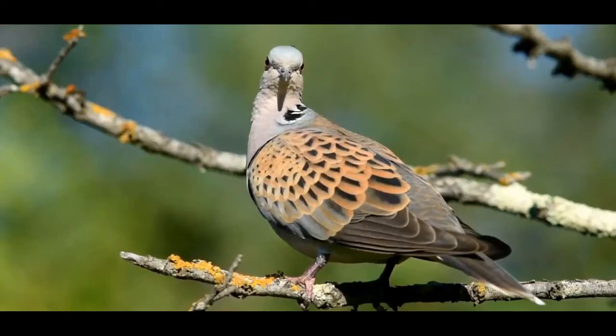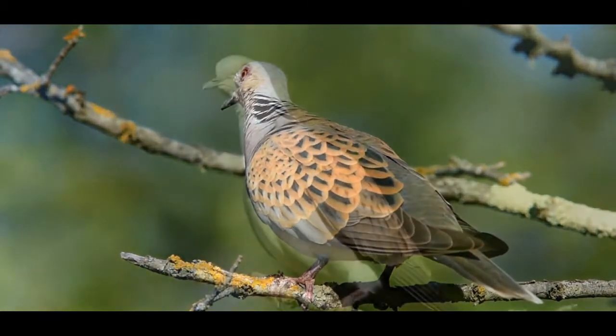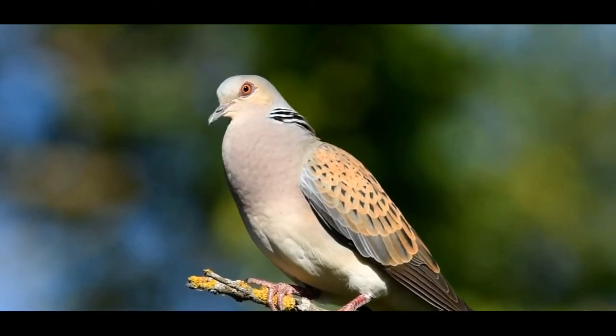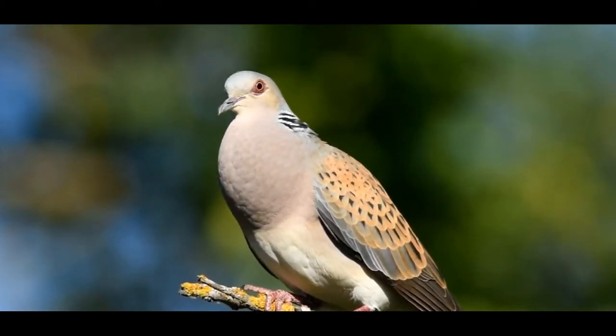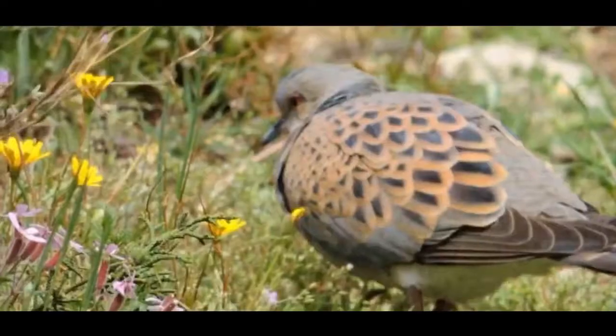We selected this bird because its numbers have declined dramatically by 93% in the past 25 years, and today this species is classified as threatened. Let your imagination run for the coming few minutes.